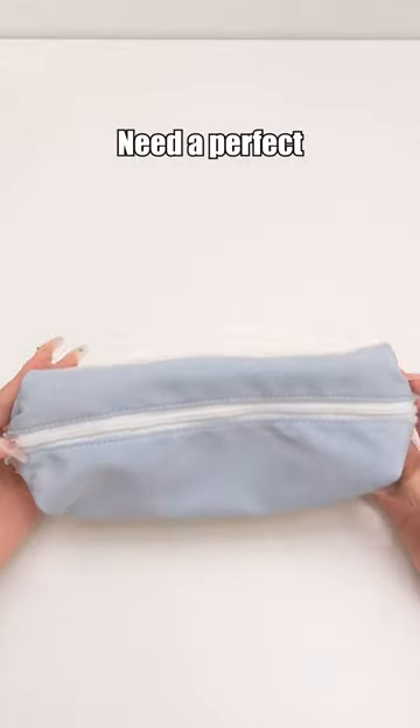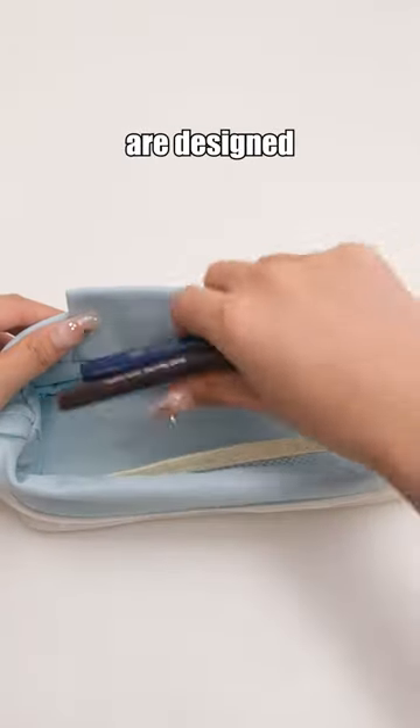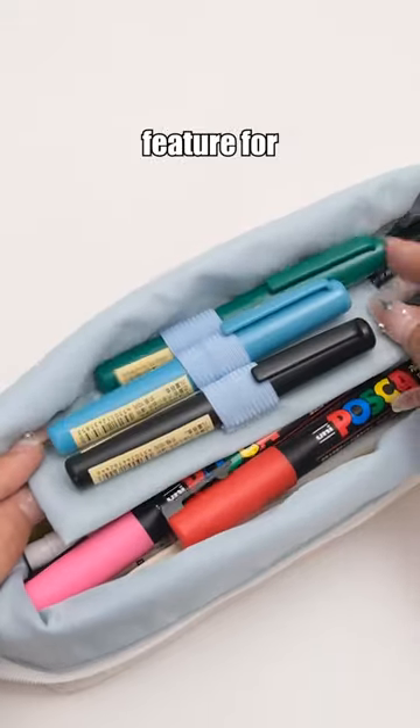Multifunctional pencil case. Need a perfect pencil case? Here it is. Built-in storage compartments are designed for organization, and a foldable feature for easy access.